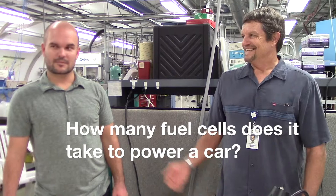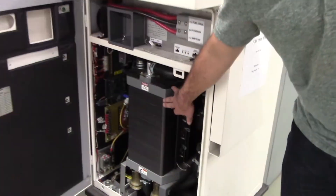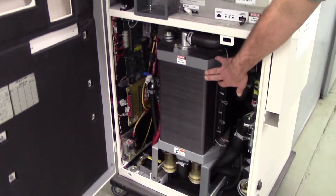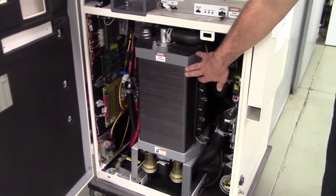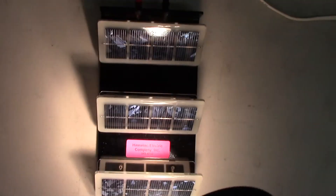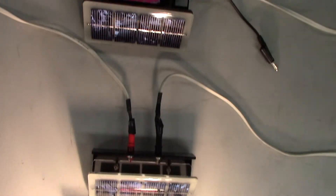So how many fuel cells would it take to power a home? It depends on the size of the fuel cell. We have an example over here of approximately something that would be similar in size to what you can see in a fuel cell vehicle.